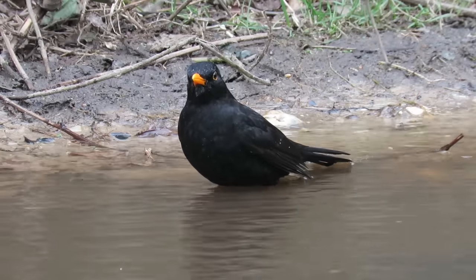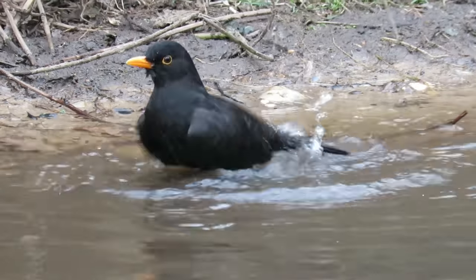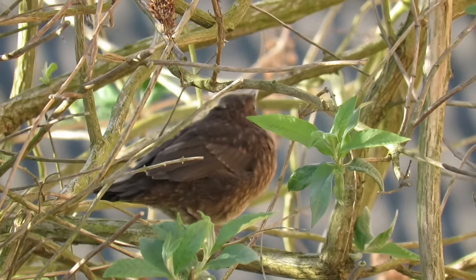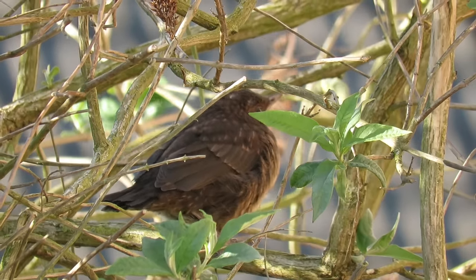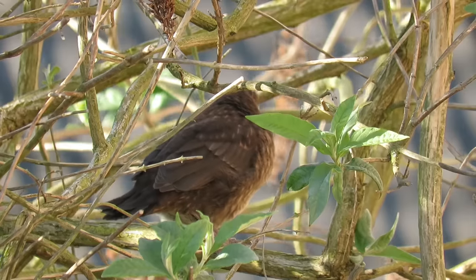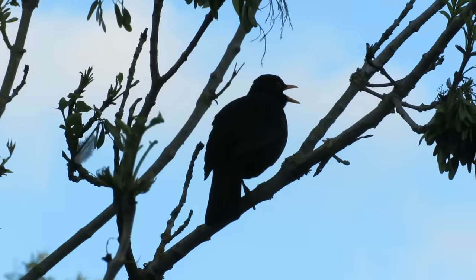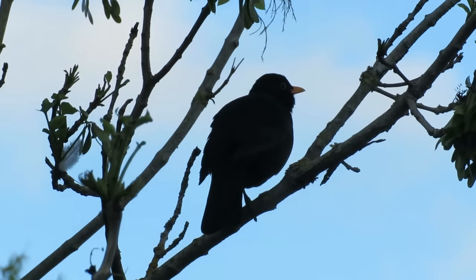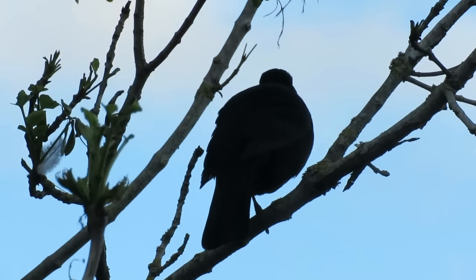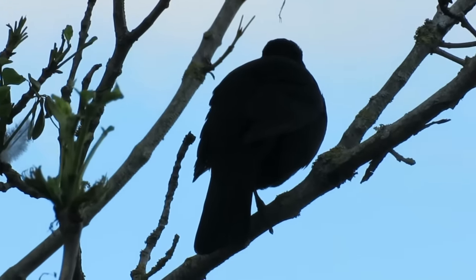In the UK there are around 5 million pairs of blackbirds, and this number swells to 15 million birds in the winter when some migrate here from Scandinavia and Western Europe. Only around 1 in 3 blackbird nests result in fledged young, but if the birds survive to this stage they have an average life expectancy of 3.4 years. In extreme circumstances they can live a lot longer, and the oldest bird on record made it to a whopping 20 years and 3 months of age.